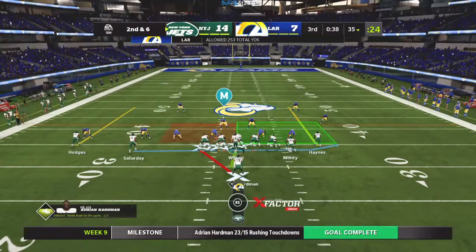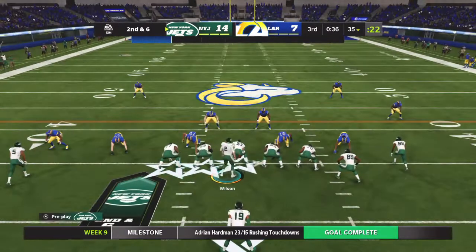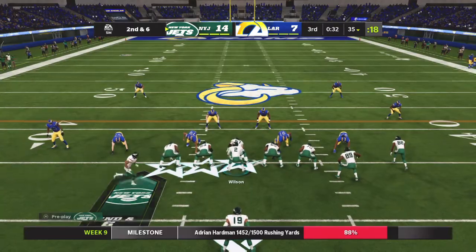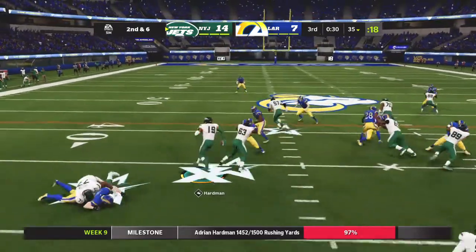There was a big-time coach in the state of Ohio who once said, if you throw the ball — if you put it in the air — three things can happen, and two of them are bad. And he would have run it on the ground.